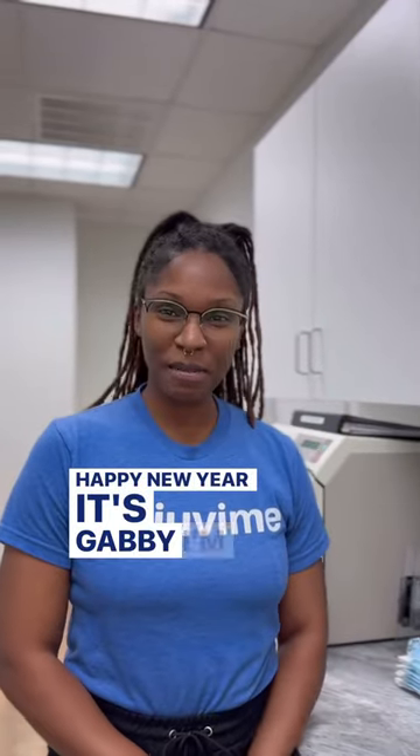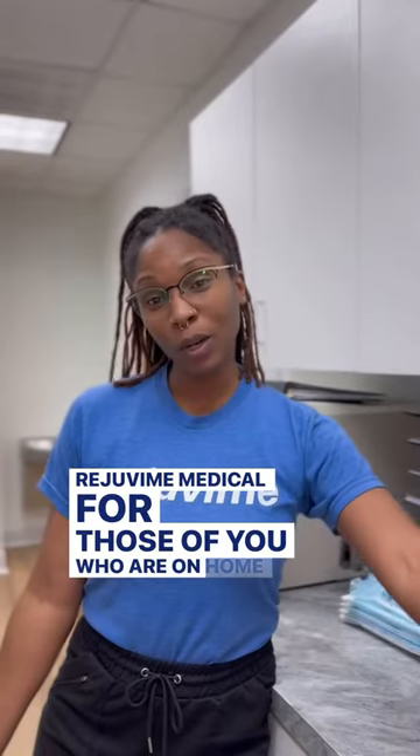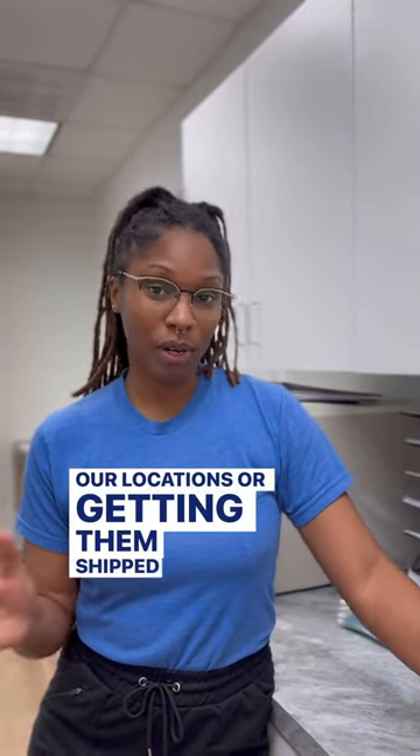Happy New Year! It's Gabby. I'm one of the nurses over at Rejuveni Medical. For those of you who are on home therapy, you have the options of getting your supplies here or at any of our locations, or getting them shipped right to your house.